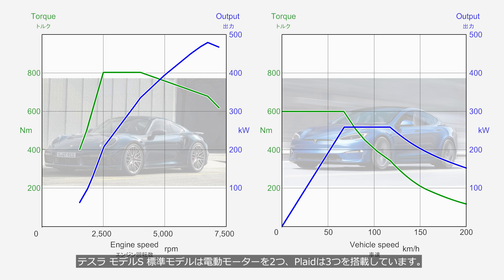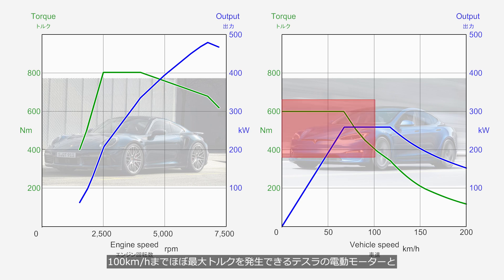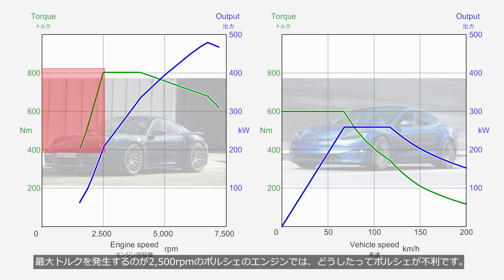The standard Tesla Model S is equipped with two electric motors, while the Plaid Model has three. Since Tesla's electric motor can deliver near-maximum torque all the way up to 100 km per hour, while the Porsche's engine reaches peak torque at 2,500 rpm, the Porsche is inevitably at a disadvantage.